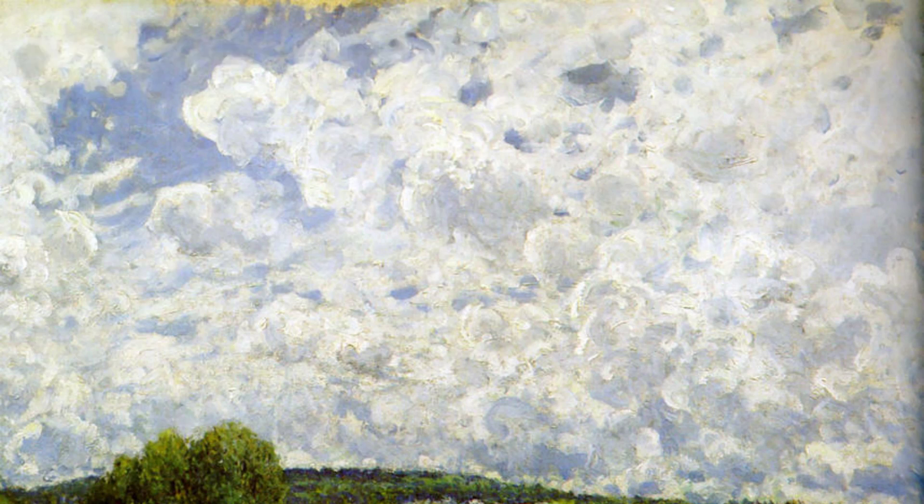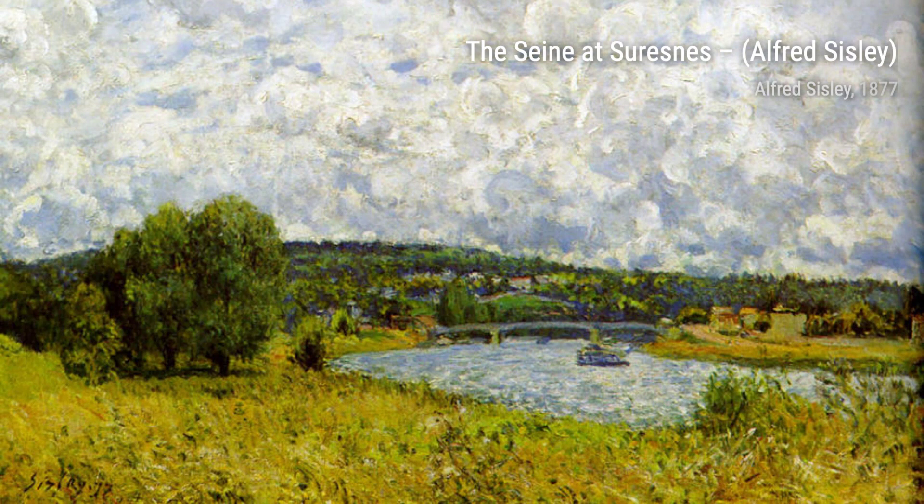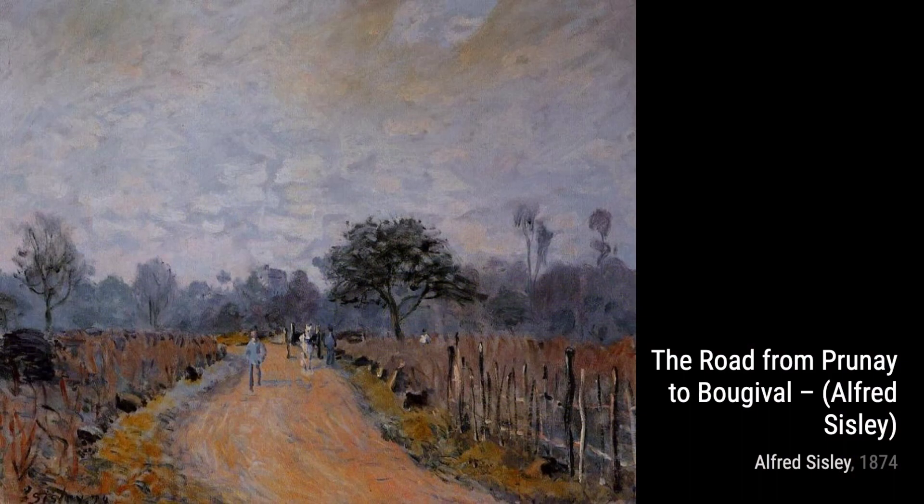Now, let's explore Snow on the Road, Lovesiens. Sisley captures the beauty of a snowy landscape, with the trees and road covered in a blanket of white. The cool colors and delicate brushwork evoke a sense of tranquility.